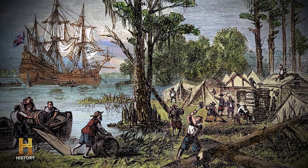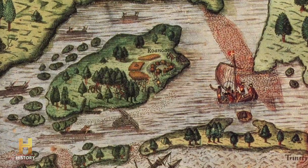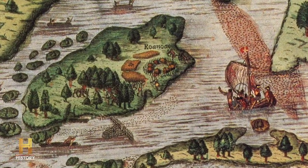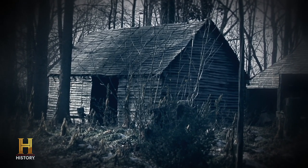People remain fascinated by Roanoke because we know so little about the place. We know what happened at Jamestown. We know what happened at Plymouth. But Roanoke is a mystery because we don't know what happened. When we think about the founding of the United States of America, we think of it in a fairly linear way — that colonists showed up, they settled, they moved west, America. But it turns out there were a number of false starts in how this country got started, and one of those was the colony at Roanoke.